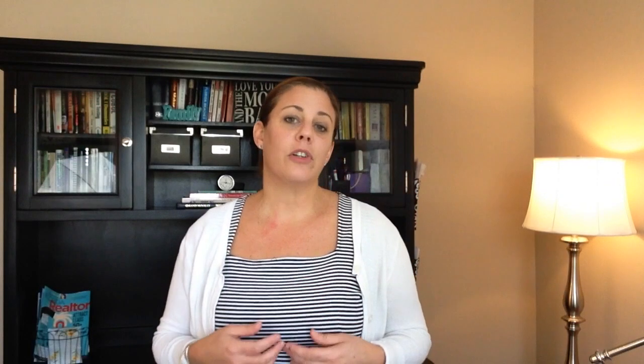Number three: price correctly. Listing your home at the proper market value is critical to selling within a reasonable time frame.